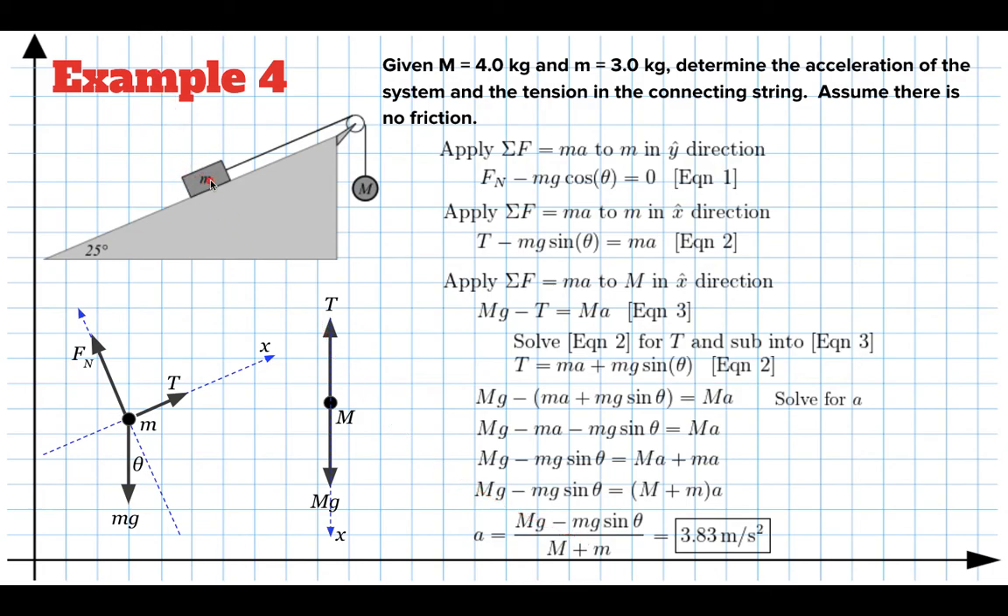We can check the special case: if little m were zero, those terms involving m drop out, the M's cancel, and the acceleration would just be g — which makes sense, since with no inclined mass, the hanging mass would fall at the normal rate of gravity. To find the tension in the connecting string, we go back to equation two where we solved for T and plug in the numbers. The tension turns out to be about 23.9 newtons of force on that cable.